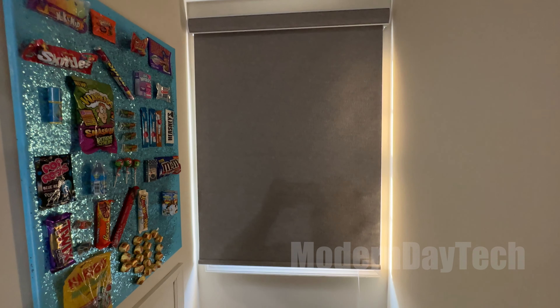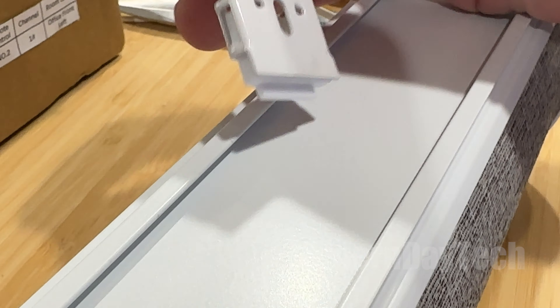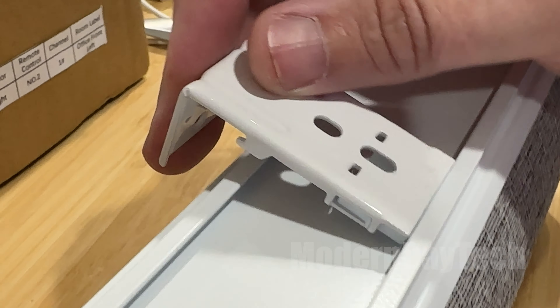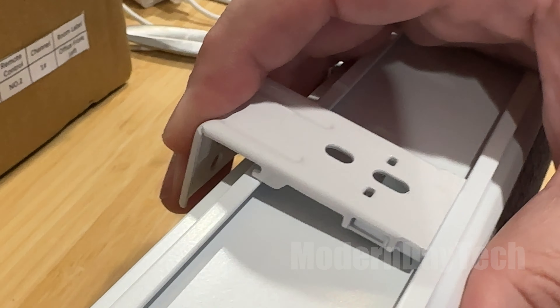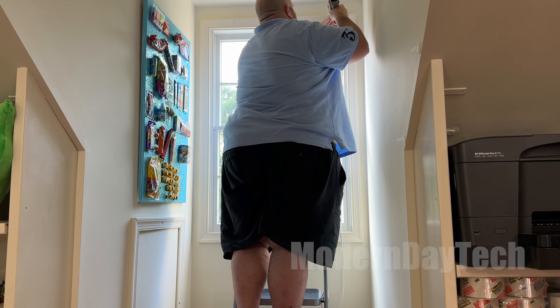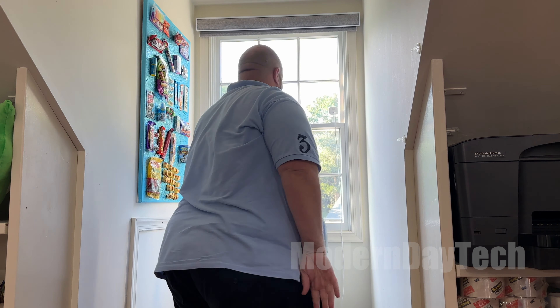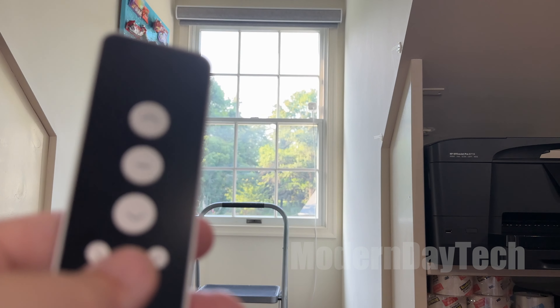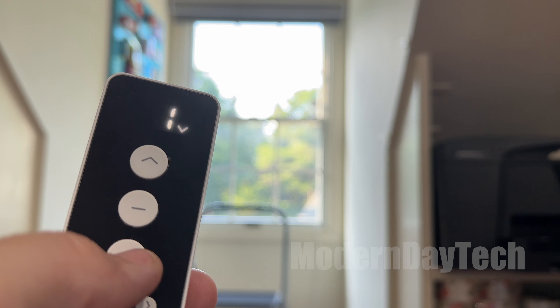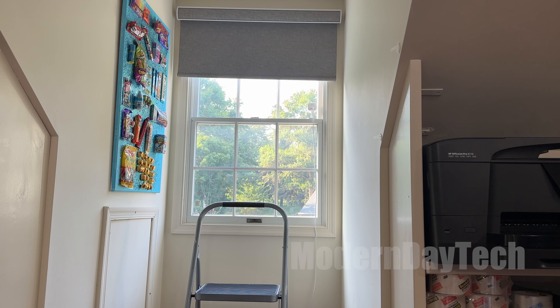If your window doesn't get a lot of sunlight during the day, you might have to manually charge the blinds every few months or so depending on how often you use them. When it comes to installation, this is by far the easiest installation I've ever had with any roller blinds — even easier than more expensive ones. These are not the cheapest and not the most expensive, but they are by far my favorite smart roller blinds to date. They're affordable, they look great, they function well, and I highly recommend them.